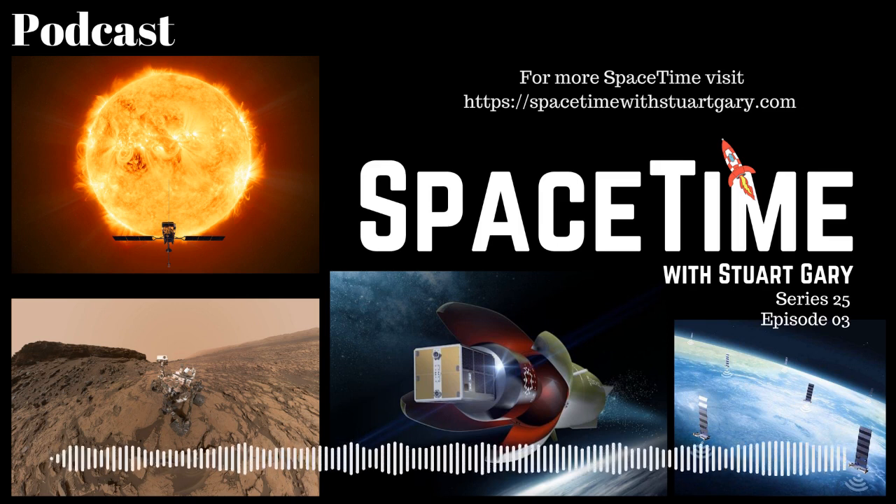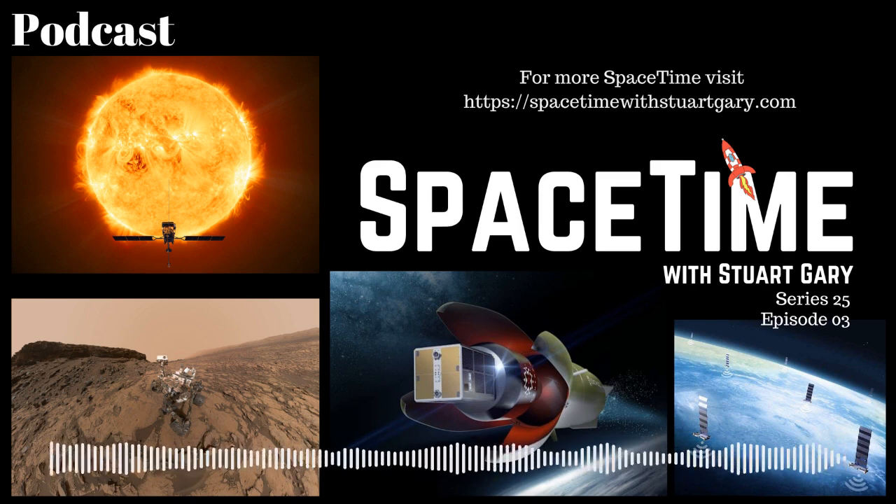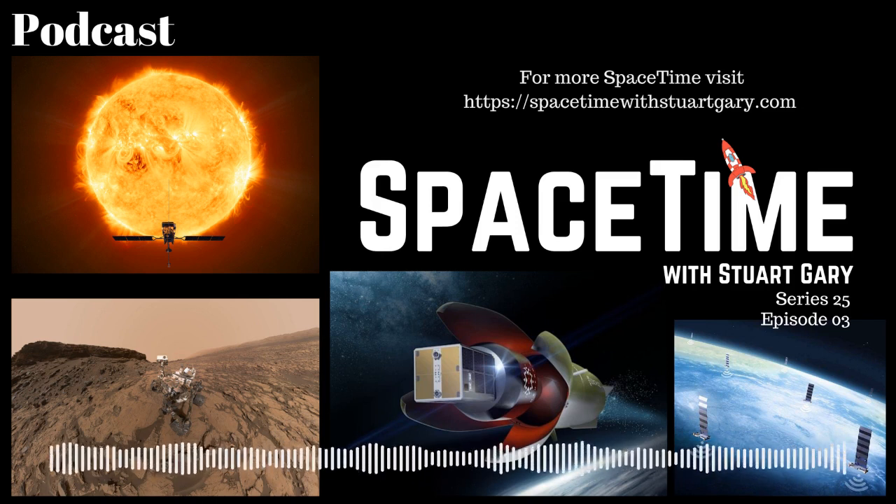That's Rocket Lab's founder and CEO, Peter Beck. Still to come: Starlink under fire for crowded skies, and later in the science report, an exquisitely preserved fossilised dinosaur embryo discovered in southern China. All that and more still to come on Space Time.